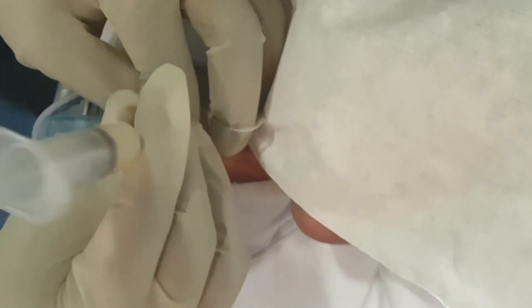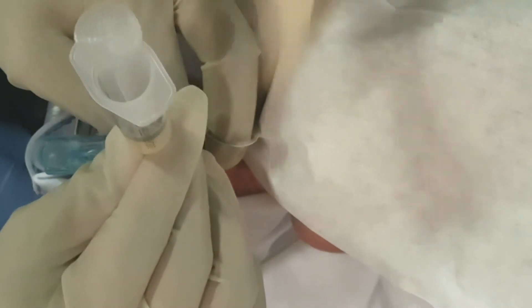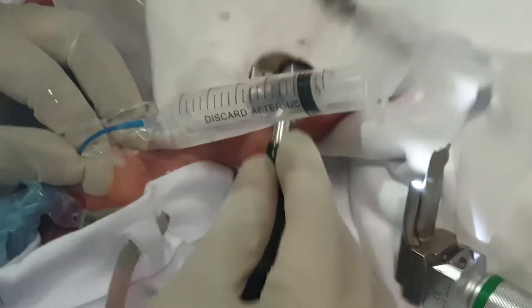I administer 4 ml of Survanta in the same position and then flush it down with a slow 10 ml air push. I auscultate and confirm. There is a continuous hissing sound of airflow post-procedure — that is the baby on CPAP, as normally heard with a CPAP baby. I can confirm I hear this hissing sound even with the LISA catheter in situ. I am now withdrawing the LISA catheter. CPAP is still being delivered in the peri-LISA catheter area.